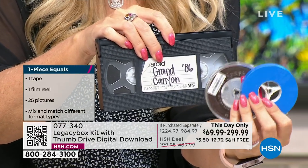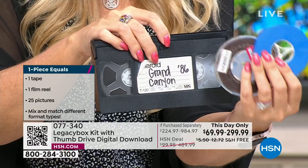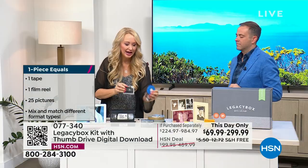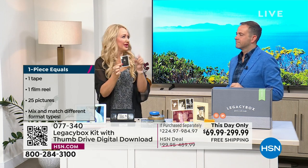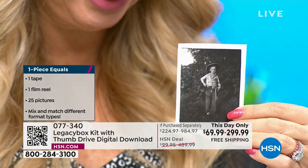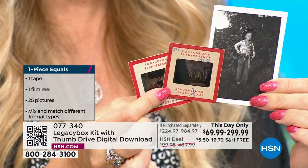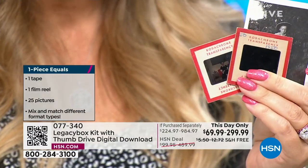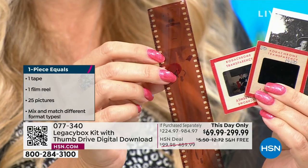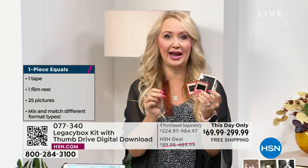Let me help you understand the piece count. Each VHS tape is one piece. Each reel-to-reel is one piece. For pictures, 25 pictures equal one piece. 25 slides are one piece. 25 negatives also equal one piece. So you'll get a lot of slides and pictures no matter which size you decide to get. You probably have more than you think you have.